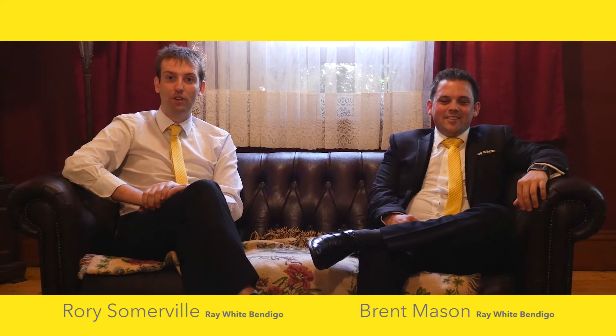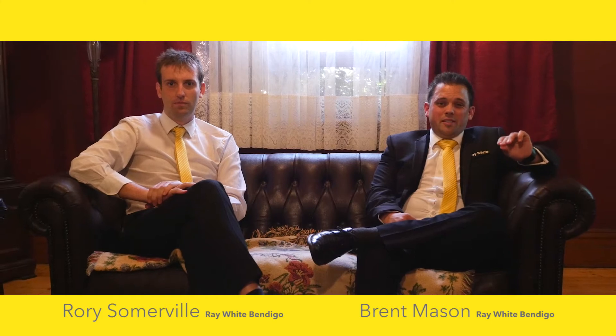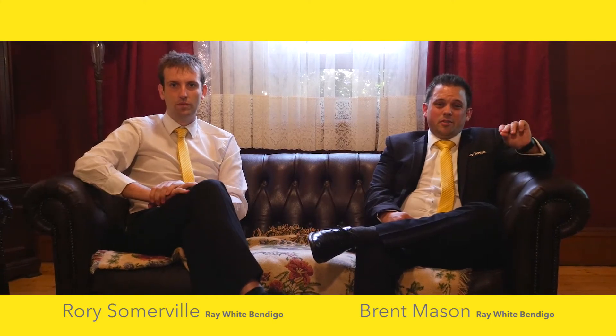Hi, I'm Brent Mason and I'm Rory Somerville and we're from Ray White in Bendigo. It's not often you find a property so true to its era with such sensational characteristics so close to the Bendigo CBD. So why don't you go take a look around.